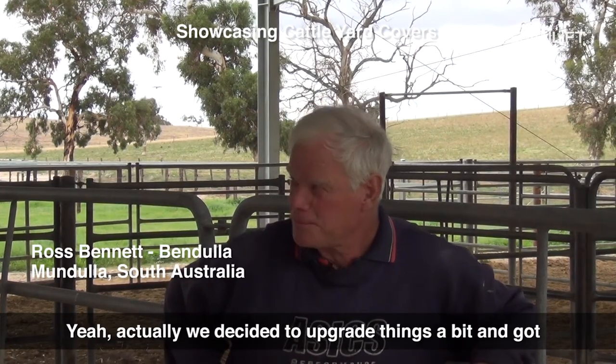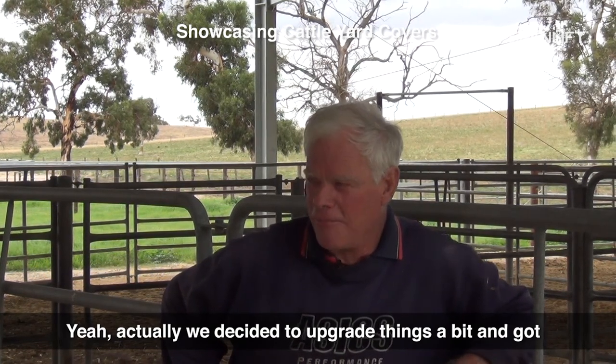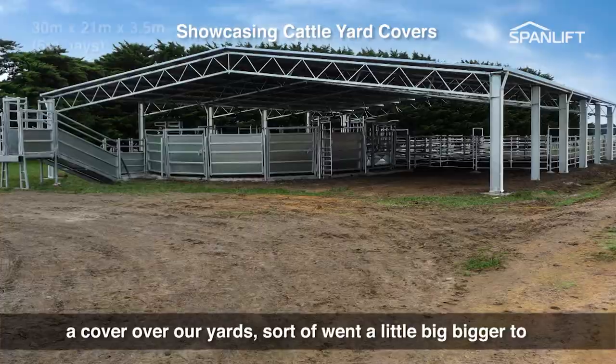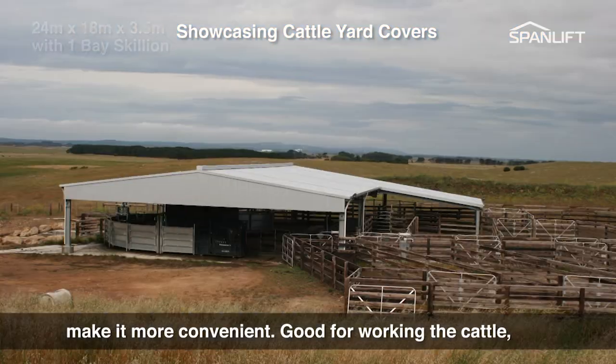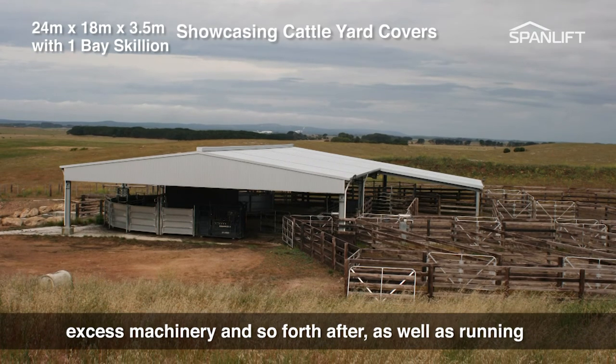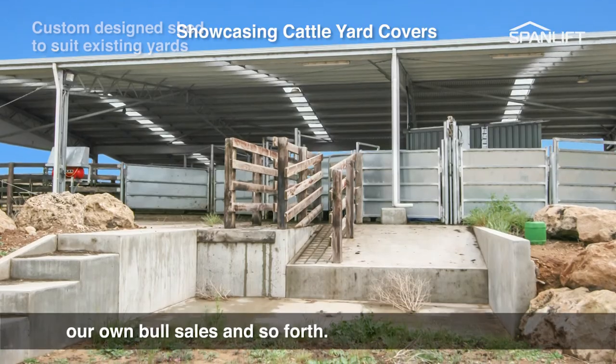We decided to upgrade things a bit and put a cover over our yard, sort of went a little bit bigger to make it more convenient — good for working the cattle, excess machinery and so forth, as well as running our own bull sales.